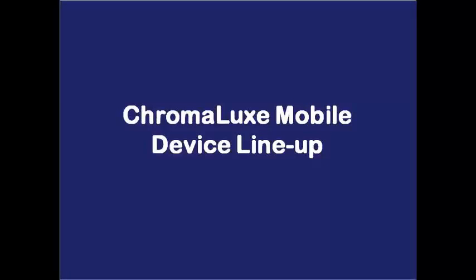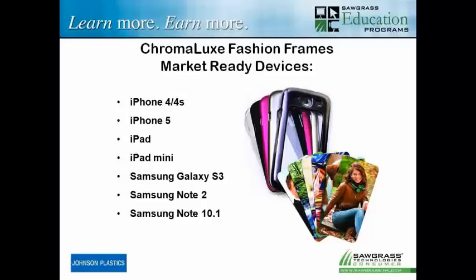The leader in products for mobile devices is Chromalux. As you probably know, Chromalux is a division of Unisub, and Johnson Plastics, being a Chromalux dealer, has a full lineup of things to offer you. Let's take a look at the most common products out there right now, either available or about to be released. We have devices for the iPhone 4 and 4S, the iPhone 5, the iPad mini, the iPad, the Galaxy S3, the Note 2, and the Note 10.1. Those are market ready, and as we see more iPhones coming out, we'll see more covers coming out for those as well.